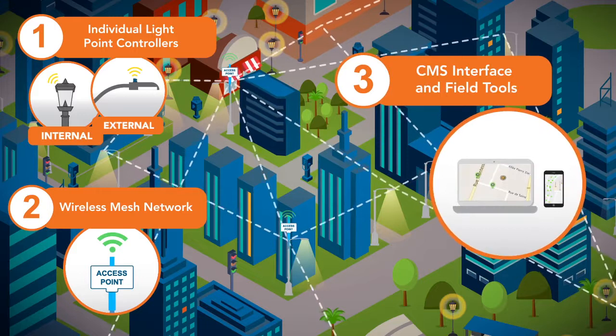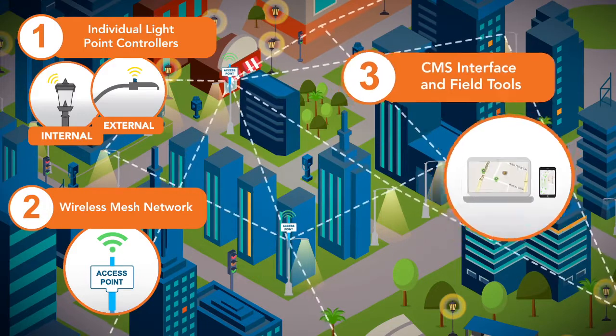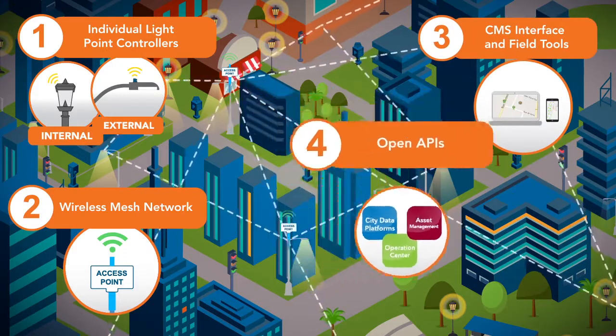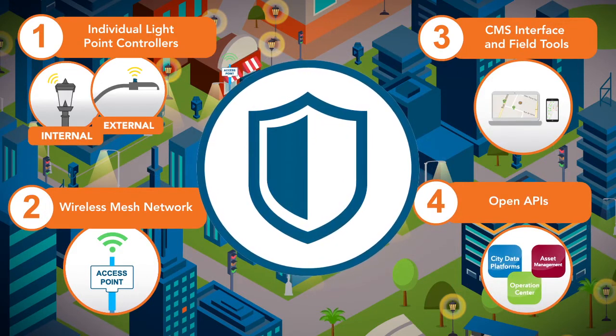Management software provides the tools to monitor, analyze, and control all of these assets. Open APIs simplify integration with third-party applications. The end-to-end solution is protected with proven industry-leading security technologies.